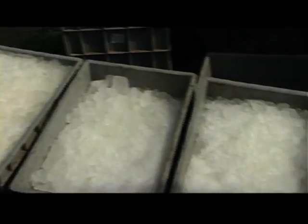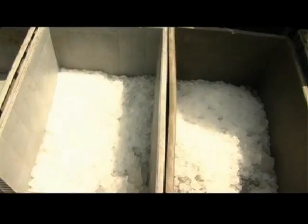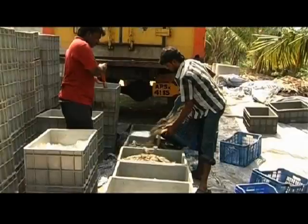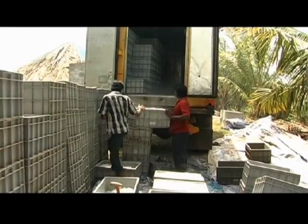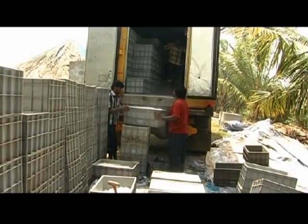At all times, make sure good quality ice is used during chill killing and packing. Use equal quantities of shrimp and crushed ice with proper mixing for transportation. Before stacking the packed boxes one above the other, make sure the bottoms of the boxes are clean.